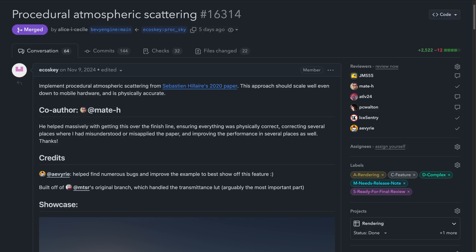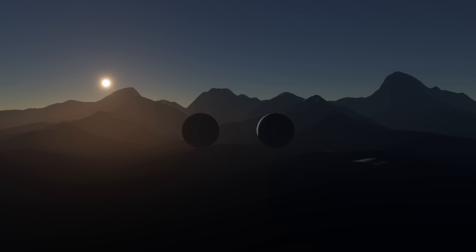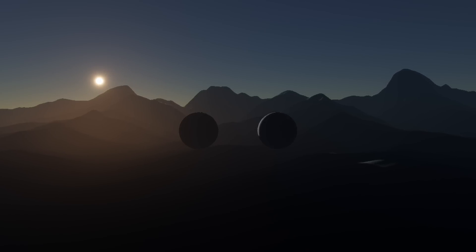We're right into the PRs this week with Procedural Atmospheric Scattering. PR 16314 implements Procedural Atmospheric Scattering from a 2020 paper. This approach should scale well, even down to mobile hardware, and is physically accurate. Seeing this PR come together in Discord was really fun, and it seems like there's more to come from the authors.